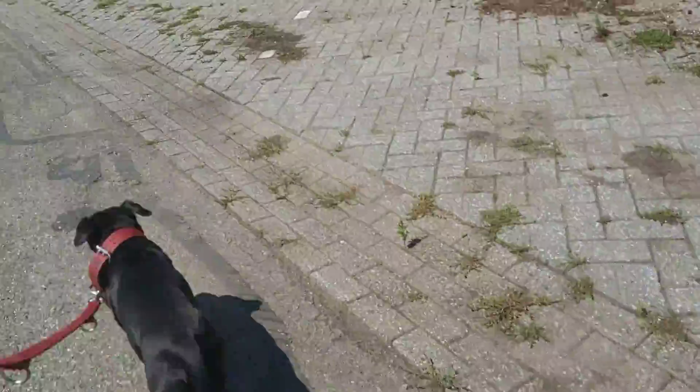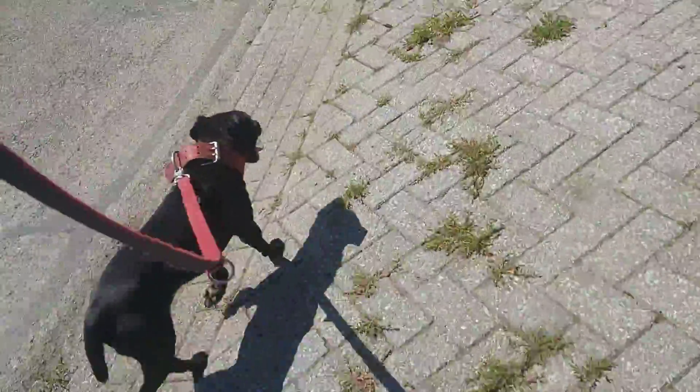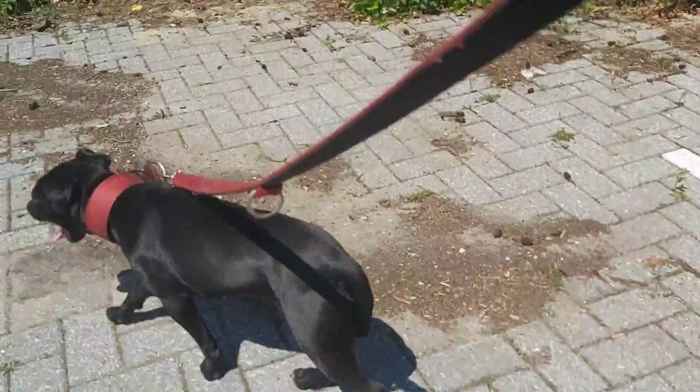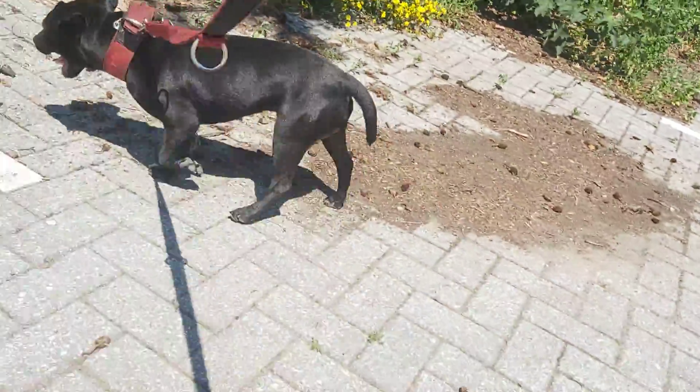Every country in certain regions has their own livestock protection breeds to protect their livestock. An example of a livestock protector is the Spanish Mastiff, also known as Mastin Espanol. I did a video on that, but today I want to talk about a different type of livestock guardian, which is the Turkish Kangal.